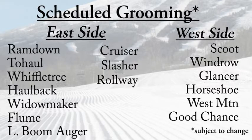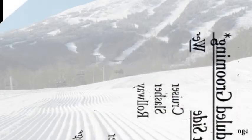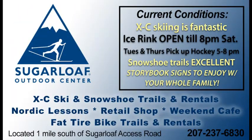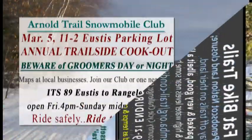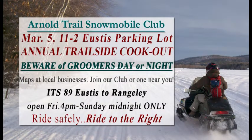So pretty much everything — corduroy for all abilities out there. Get out there and rip it up, and get out there early for the best stuff. Cross-country skiing is fantastic at the Sugarloaf Outdoor Center. There is a race going on down there today for some high schoolers. And the snowshoe trails are excellent, as well as the fat bike trails, and the ice skating rink is open as well. Carabasset Valley fat bike trails are in great shape — get out there and ride those in before the warm-up tomorrow, so just be aware of that and your tread.